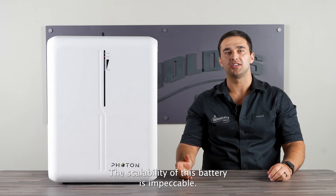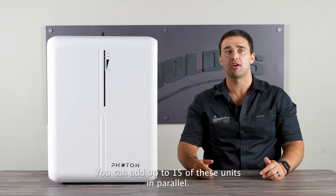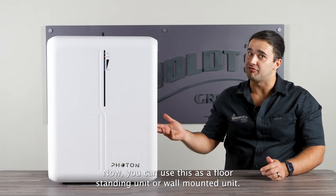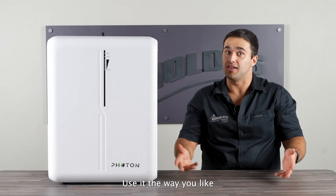The scalability of this battery is impeccable — you can add up to 15 of these units in parallel. You can use it as a floor standing unit or a wall mounted unit; use it the way you like.